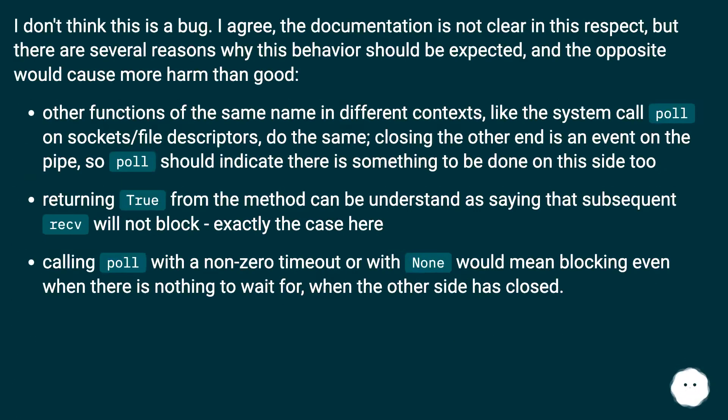I don't think this is a bug. The documentation is not clear in this respect, but there are several reasons why this behavior should be expected and the opposite would cause more harm than good. Other functions of the same name in different contexts — like the system call poll on sockets and file descriptors — do the same. Closing the other end is an event on the pipe, so poll should indicate there is something to be done on this side too.